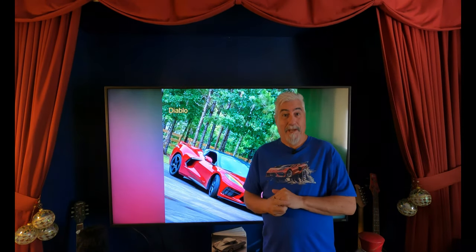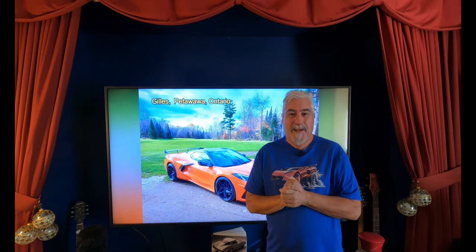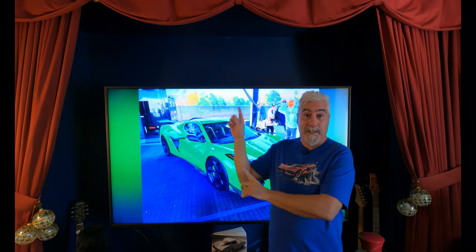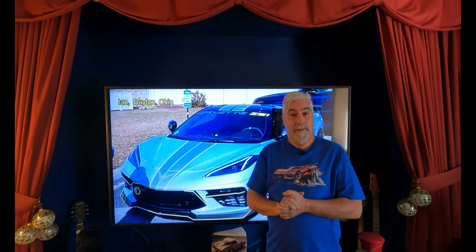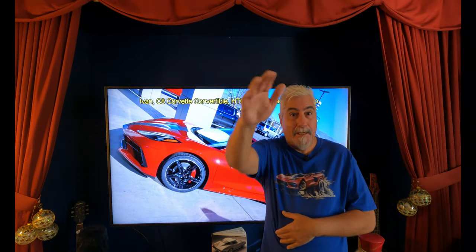Well, those were some nice garages — all our nice little Corvettes warm and cozy in their garages. Now, if you missed any of the other videos, I'll post some links right up over here and you can check in on those and see what you think. So until next time, this is Tim — see ya!